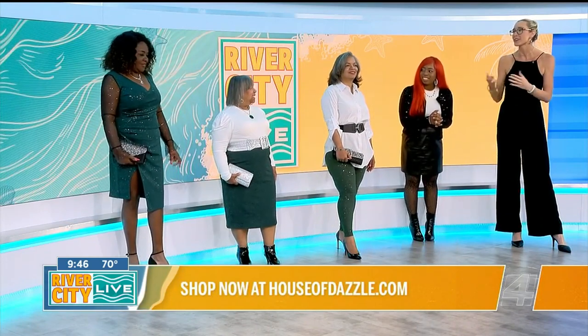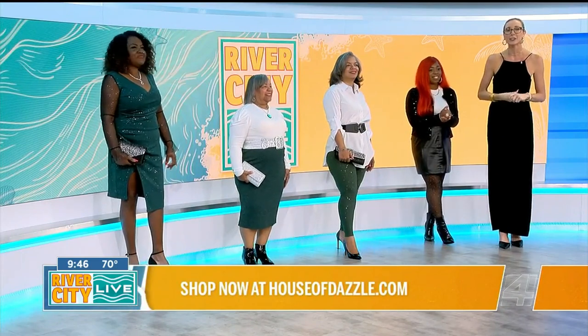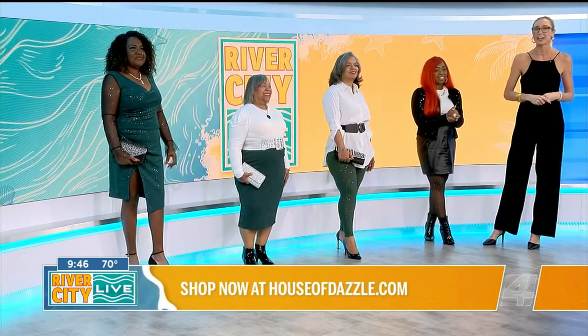Awesome, ladies — thank you so much. We love to see our women supporting women, especially lifting up our daughters who dazzle. Stick around for a lot more River City Live right after this.